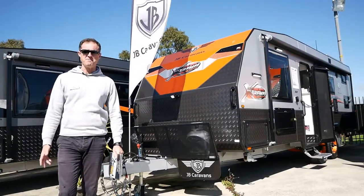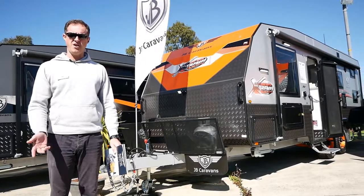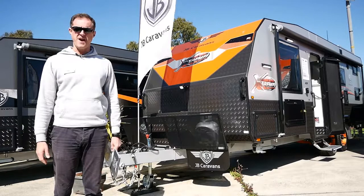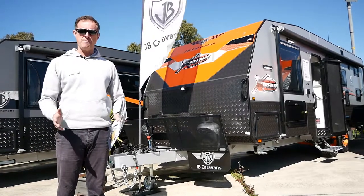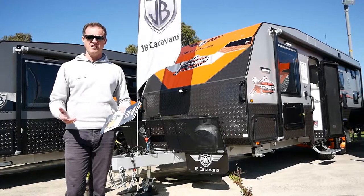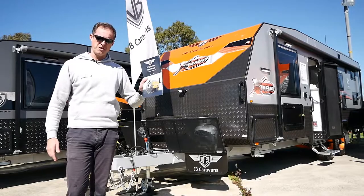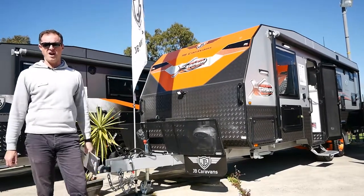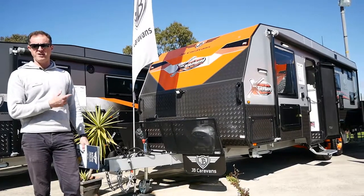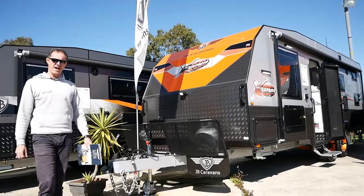Good day guys, this is Andy from Highway Caravan Centre here in Narnargoon, Victoria. We're doing a walk-around video for you today of the JB Dirt Road Extreme semi-off-road van. This is a 22-foot family van, so we've got a set of bunks inside and a host of features which will help you get out off the beaten track. We're going to have a wander around the outside of the van first, have a look at the specifications on the outside, and then we'll get inside and have a look at the layout.